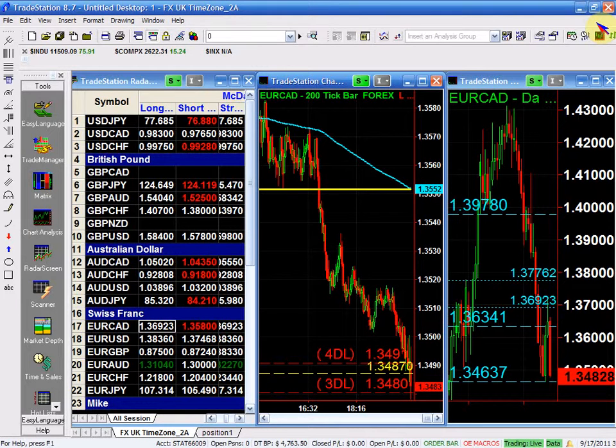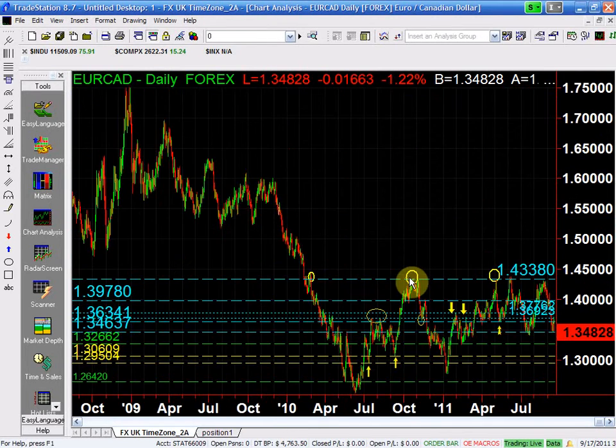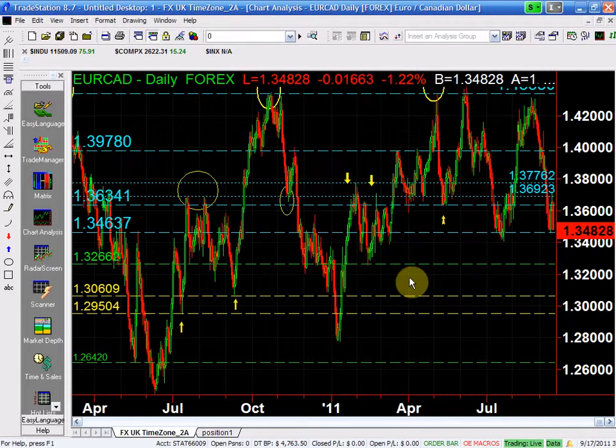The one thing that I have a reservation about this trade is that all the pairs versus the Canadian closed at pretty much the dead low — all of them were big ranges, all of them. I need to have confirmation that this thing is going to continue further before I actually pull the trigger. I'm going short; yes, the trend is to the downside, I have no issue with that, and I'm still looking for a short selling.